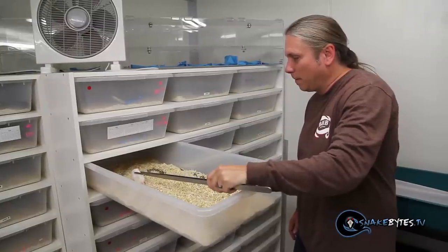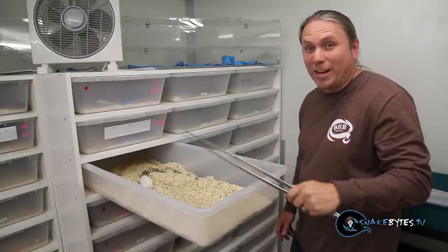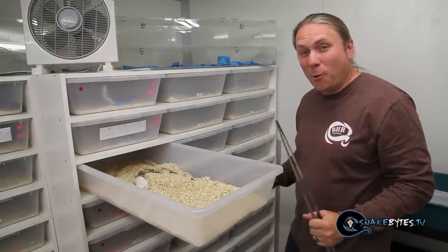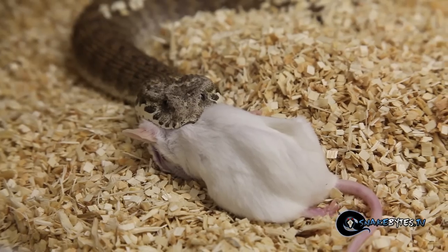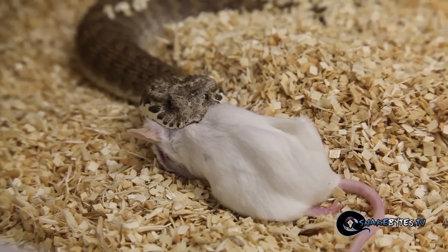You can see how lightning quick that was — again, 0.25 seconds. It went from just sitting there to grabbing that mouse. At this point it's just holding on, pumping the venom in.